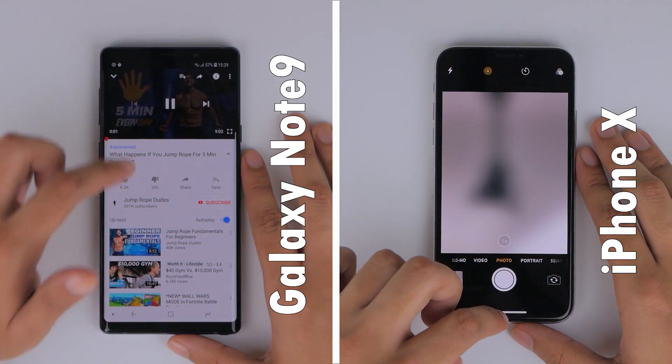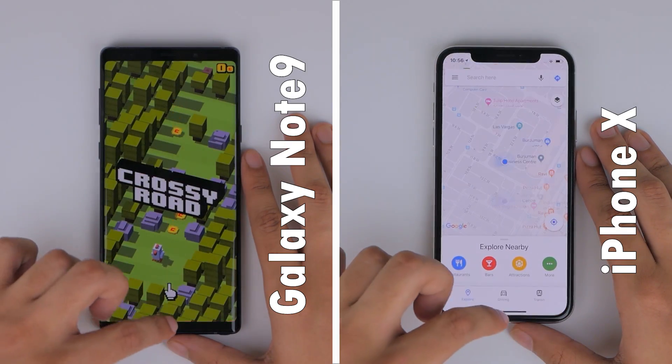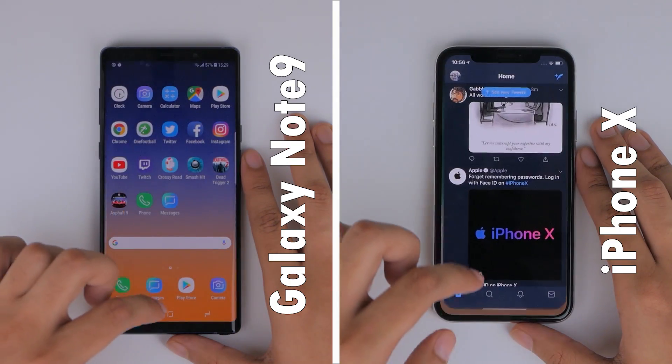The second round tests memory management, and here the Note 9 managed to keep all applications in memory and of course the lead. But interestingly, the iPhone X with half the RAM of the Note 9 also manages to do the same, which is very impressive.